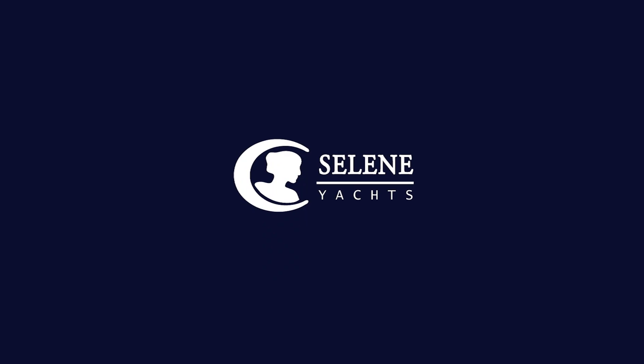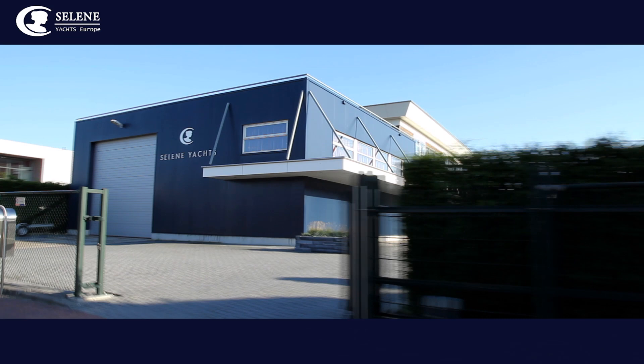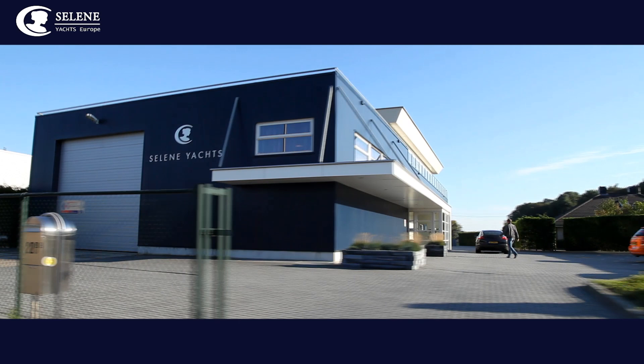Welcome to Selene Yachts, builders of elegant trawler and explorer motor yachts since 1998. The headquarters of Selene Yachts Northern Europe is located in the Netherlands. From our modern office complex in New Orden and via a network of dealers, we serve our clients in Europe and beyond.